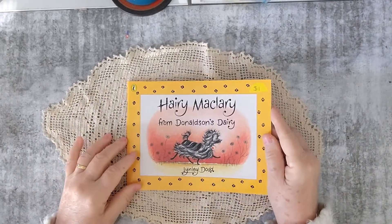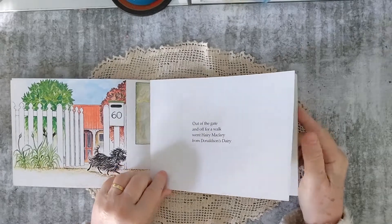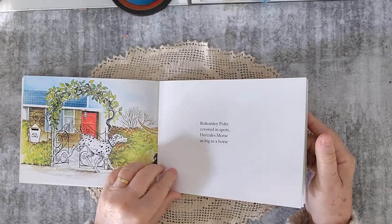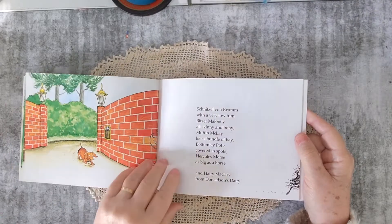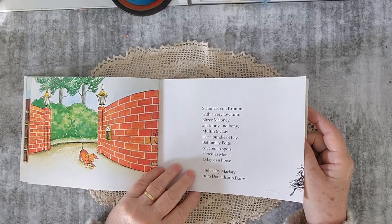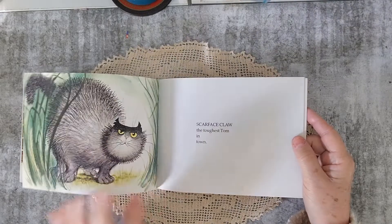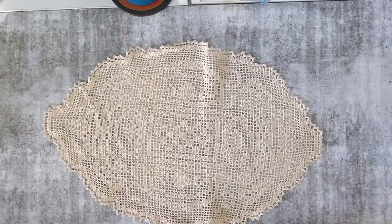I picked up this one — Hairy McLarey from Donaldson's Dairy. I just love this story. I'm going to turn this one into a journal, definitely. It's just a fun story. All the dogs have different names: Schnitzel von Krumm with a very low tongue, Bitzer Maloney all skinny and bony, Muffin McLay like a bundle of hay, Bottomley Potts covered in spots, Hercules Morse as big as a horse. All of the animals have got names — that's funny.